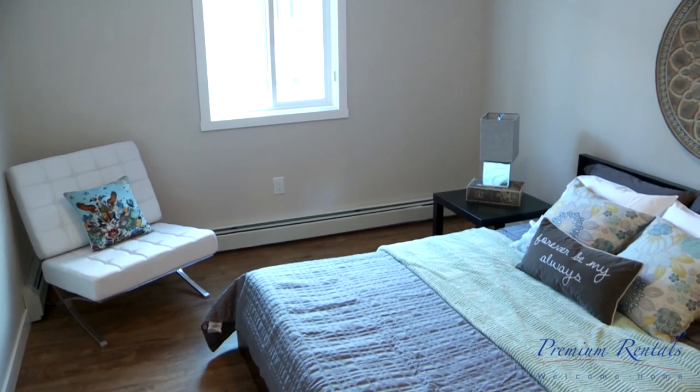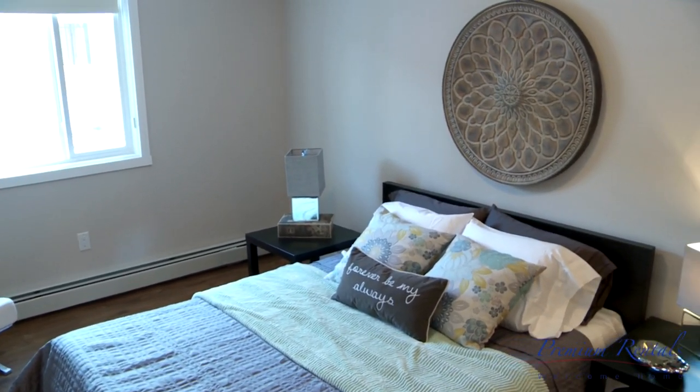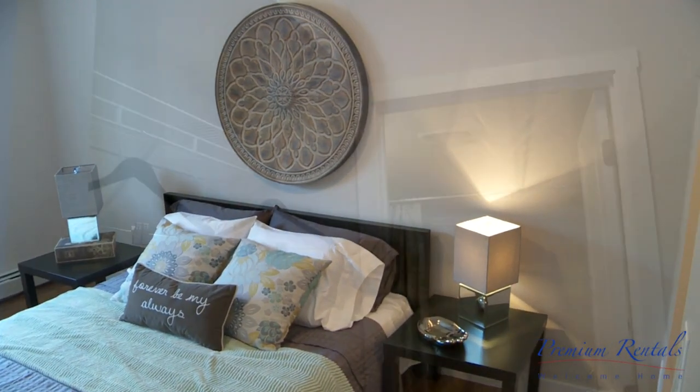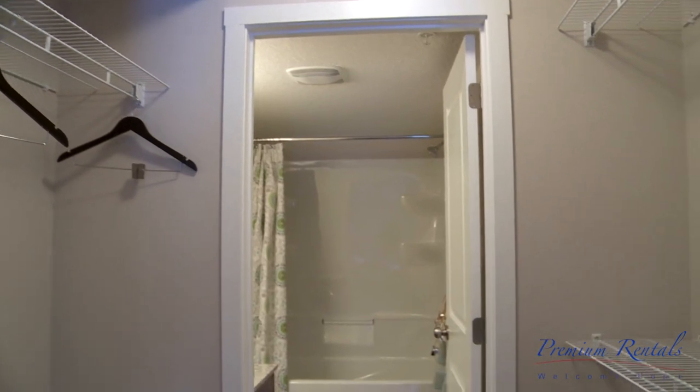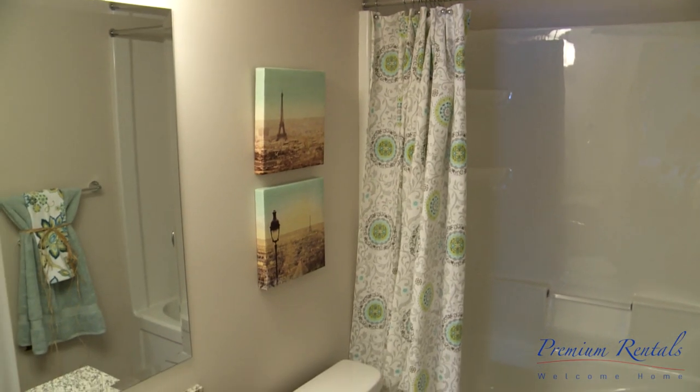Premium Rentals offers on-site management, maintenance, common area surveillance and controlled building access. You can see our walkthrough closets leading into the private master ensuite, also with granite countertops.